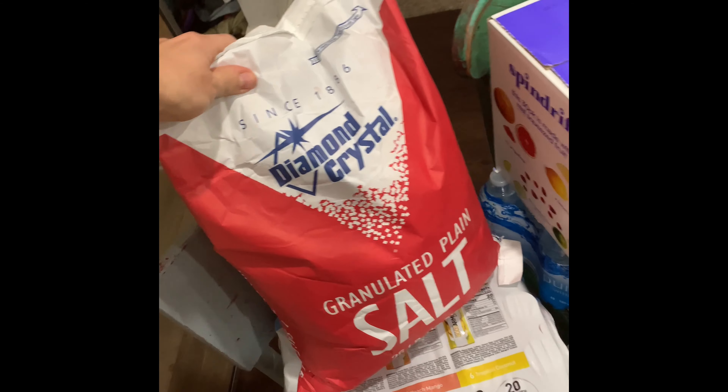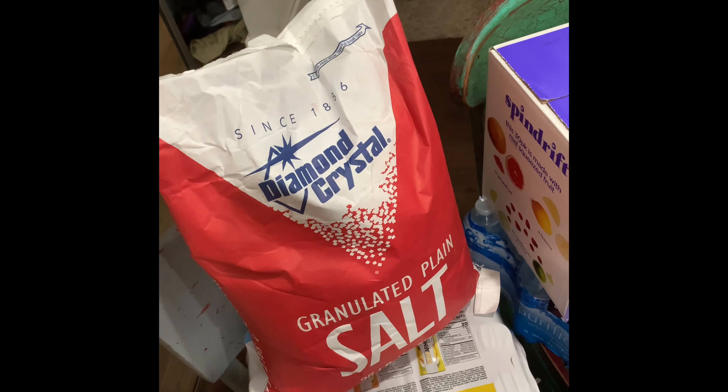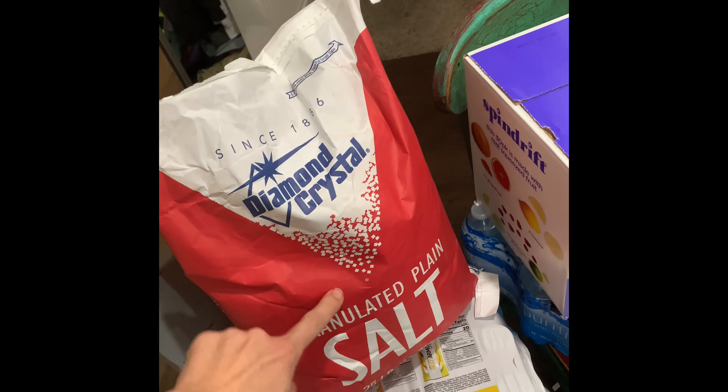So to start out we got salt. We do not eat this — it's for laundry. I was running low so we put this in the laundry.